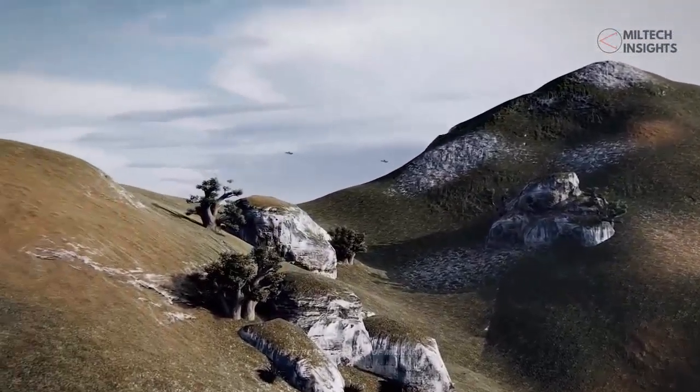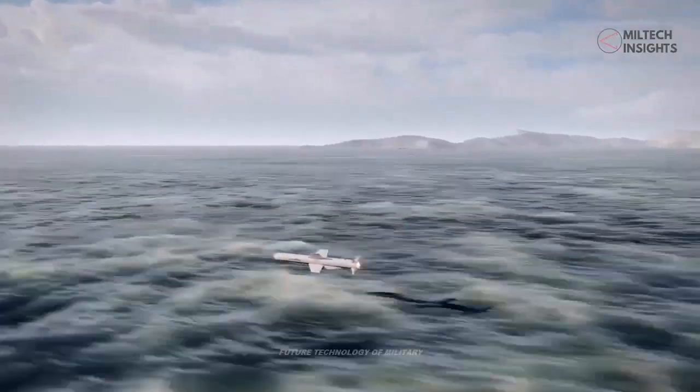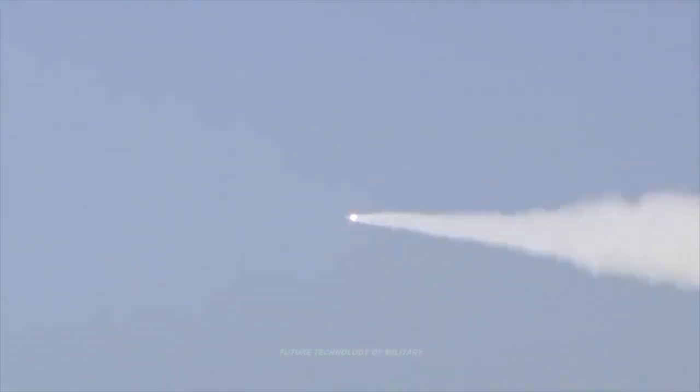Until now, Iranian cruise missiles relied on a rocket-assisted takeoff radio engine in order to be launched, and a homegrown turbojet engine dubbed 'Talu Sunrise' for the second stage.